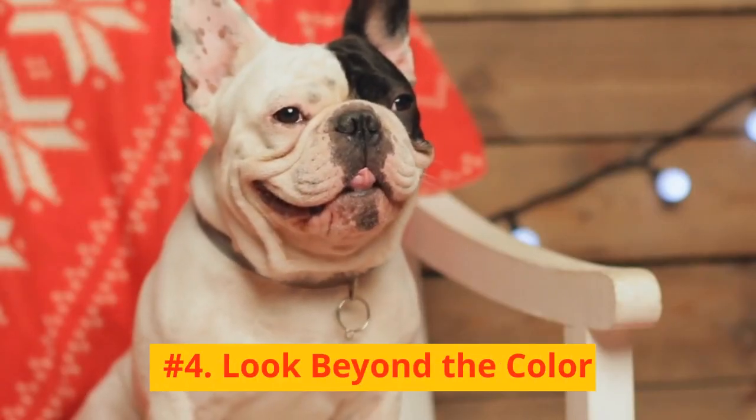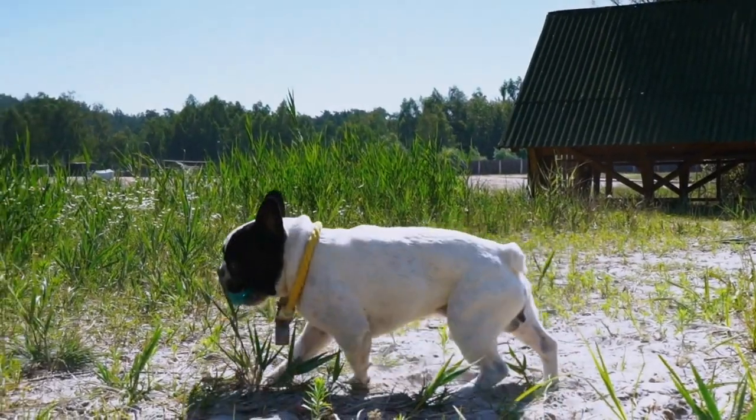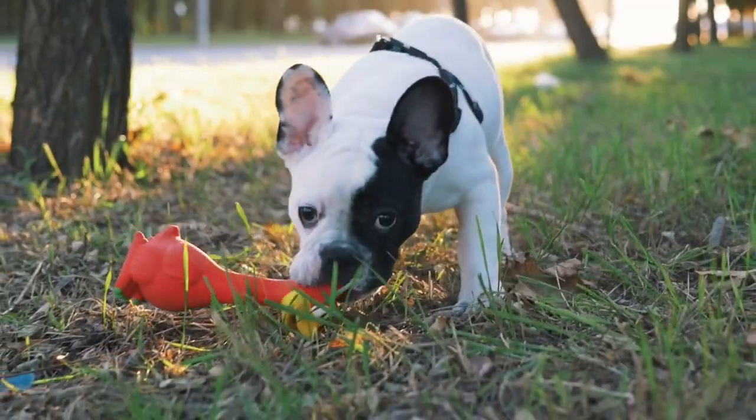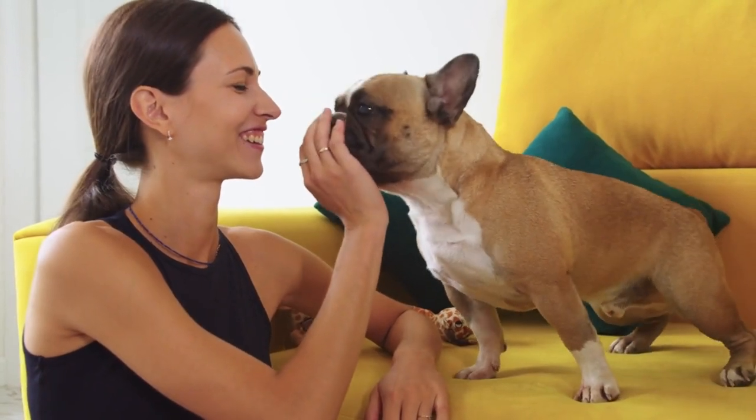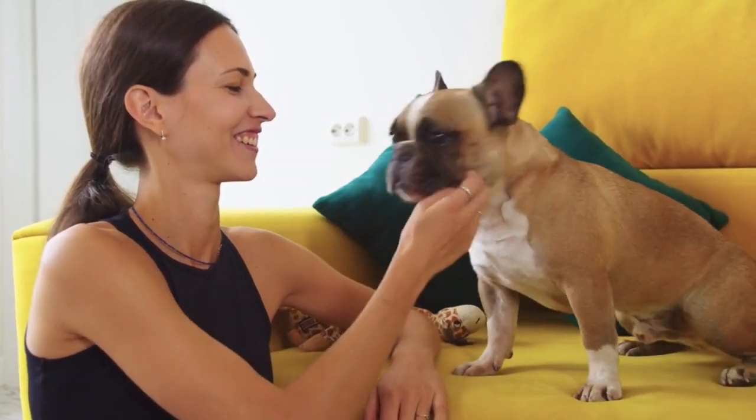Number 4: Look beyond the color. French Bulldogs come in an array of colors and patterns. However, breeding for specific colors can sometimes lead to health problems. While it's tempting to pick a puppy based on its color, it's best to prioritize health and temperament over aesthetics.